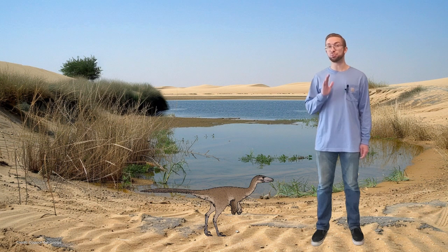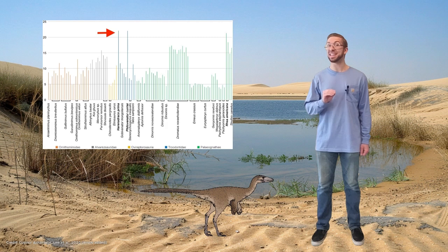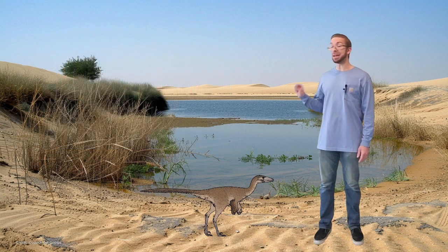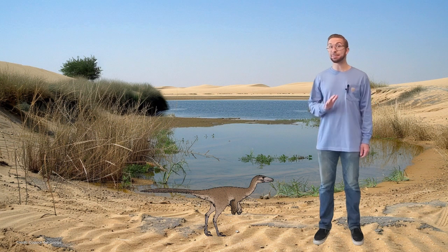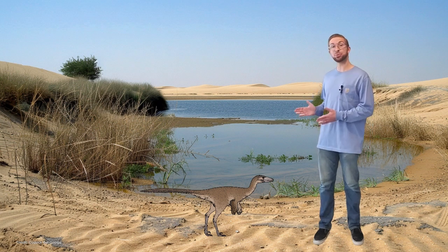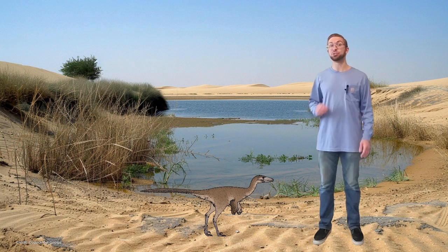Harenodraco also had really long legs for a troodontid. Its foot bones in particular were proportionally longer than any other troodontid, dromaeosaur, ornithomimid, or modern flightless bird. Having foot bones this long is a dead giveaway that this dinosaur was very fast. Based on similarly sized dinosaurs, it probably could run about 12 miles per hour, or 19 kilometers per hour — pretty fast for such a small dinosaur. A lot of evidence has come out recently that troodontids probably hunted early mammals, so Harenodraco probably used these long legs to hunt down the tiny Nemexbatar and Catopsbatar.